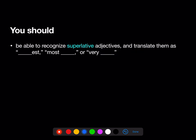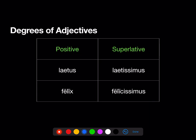You should also be able to recognize superlative adjectives and know to translate them as '-est,' 'most blank,' or 'very blank.' Here are the degrees of adjectives: positive degree is just the regular adjective, like laetus (happy) or felix (lucky). Now we know the superlative degree: laetissimus (very happy, most happy) and felicissimus (very lucky, most lucky, luckiest).